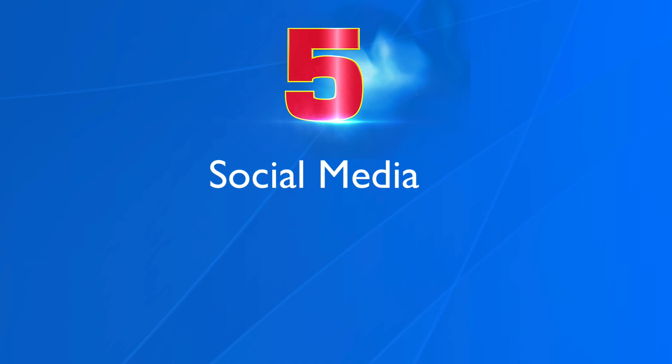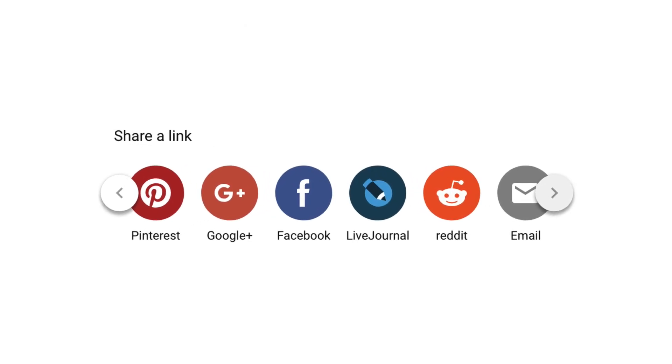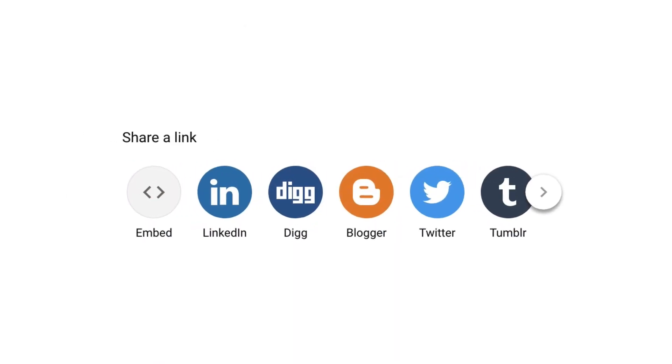Number five, social media. Create social media accounts on Facebook, Twitter, Instagram, Pinterest, etc. After you've published a video, make sure you submit your video to those social media sites so you can generate more traffic. Keep in mind that most of these social media platforms attract different kinds of audiences. Therefore, build up the traffic on that social media platform before linking to your video.